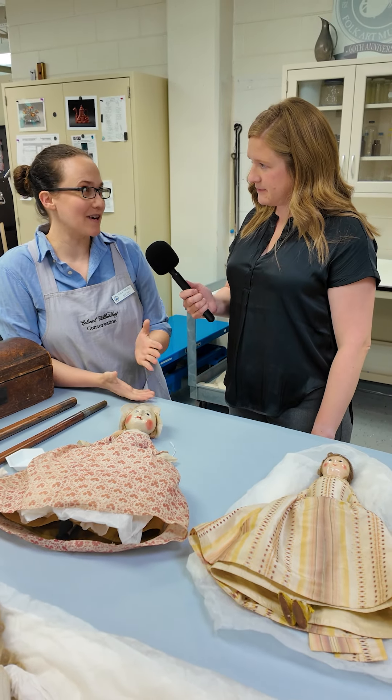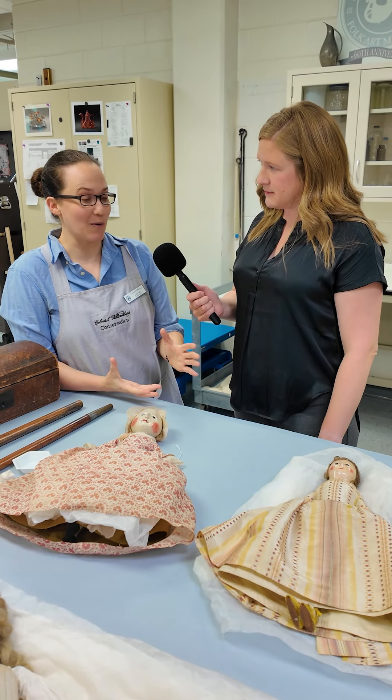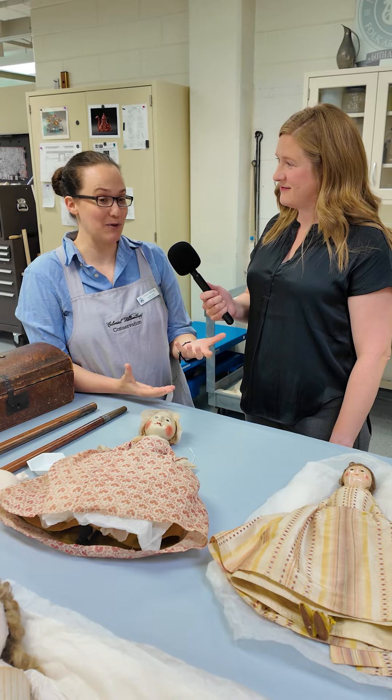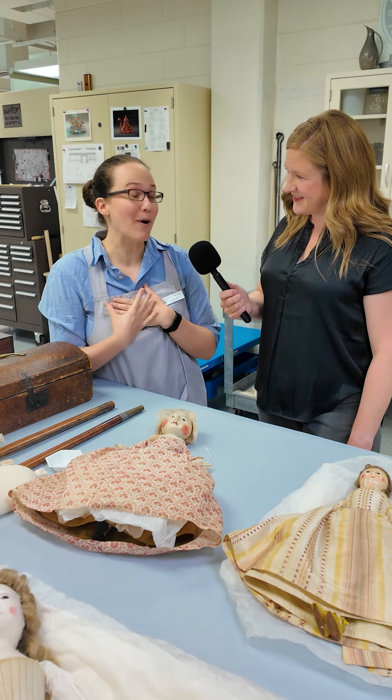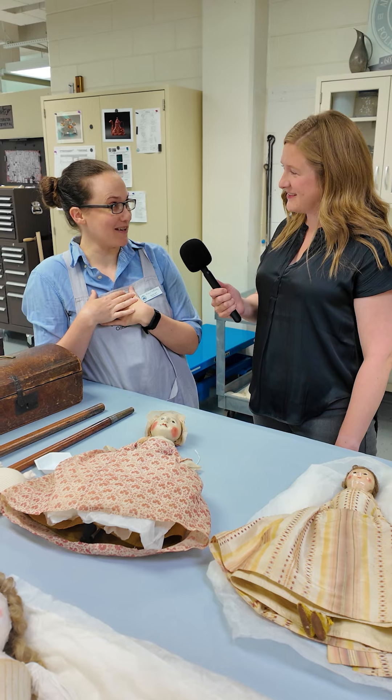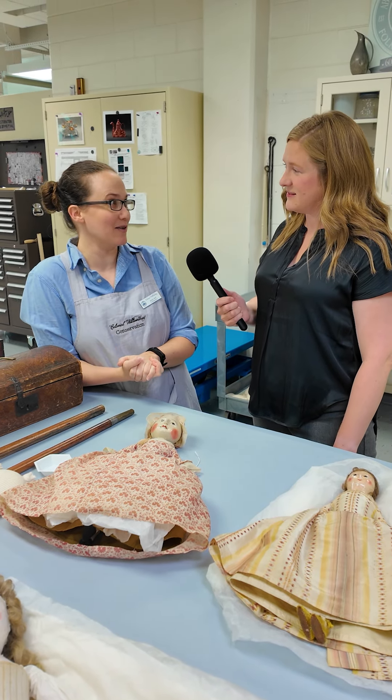So when a loan request comes in, it triggers quite a long process that can take up to a year. And conservation — my part — is actually only a small part of the process. There are a lot of players in this building who help out.